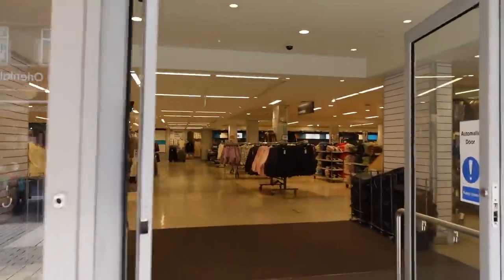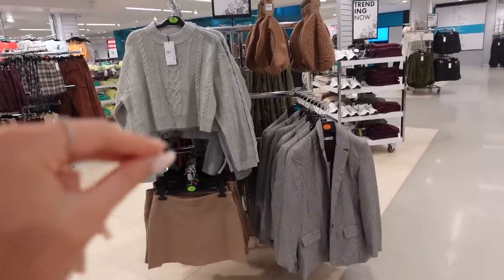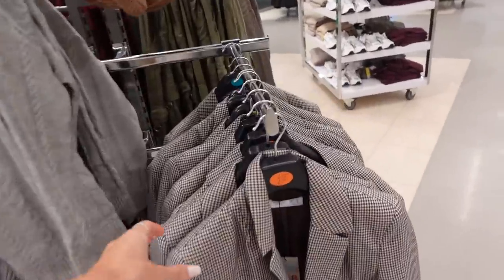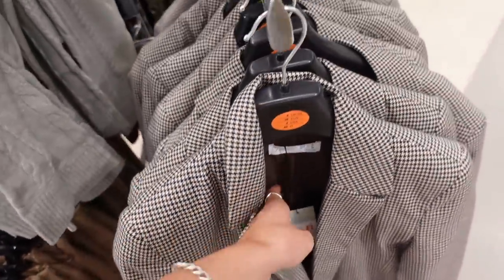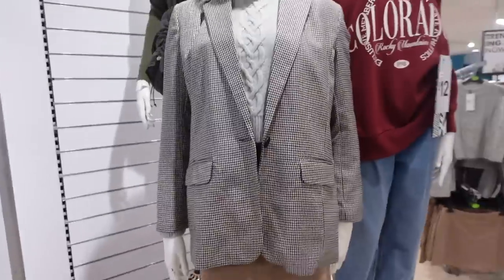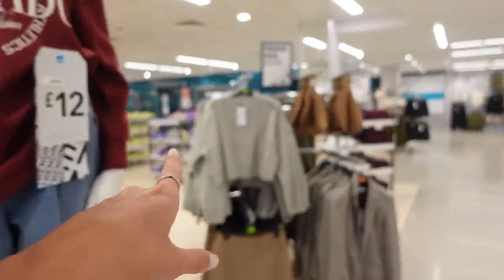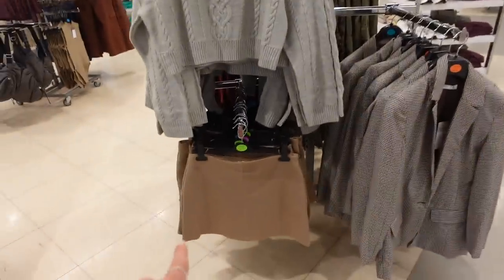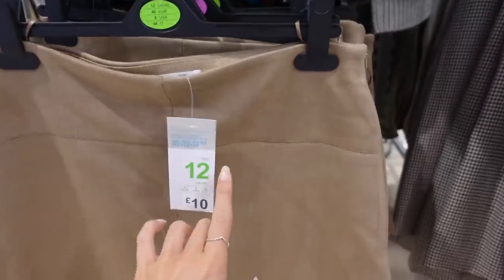We've made it and it's literally 13 minutes past nine, so it's looking nice and quiet which is exactly what I wanted. This is already screaming autumn — look at this blazer, it's like a houndstooth, a brown and black one. It's £22 which isn't bad, and I would size up to make it really baggy. She's also got a little croc heel and a faux suede skirt which is £10. I feel like those prices are actually really good because Primark prices are definitely going up recently.